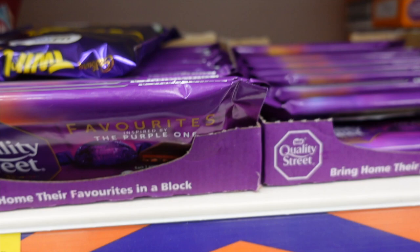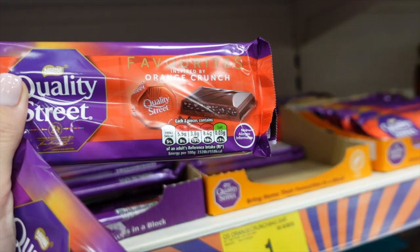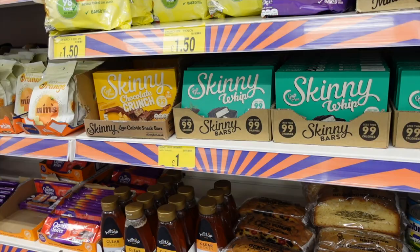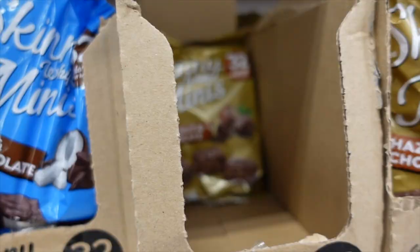Quality Street — oh my goodness, it's Quality Street in a bar! The purple one, that's a favourite. Orange Crunch. They're like two of the best Quality Street, arguably. Would you agree that those are two of the best flavours? And they're now available in a bar. These are a pound a bar. You're coming home with me. Now we all know I love the Skinny Whip bars — my very favourite are the mint and also the pink ones, which are strawberry. Can't see any of those. The orange ones are a bit meh. But what are these? Skinny Whip Minis in hazelnut and chocolate, and coconut and chocolate.